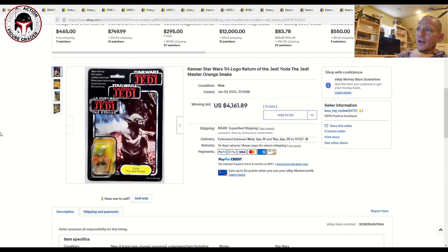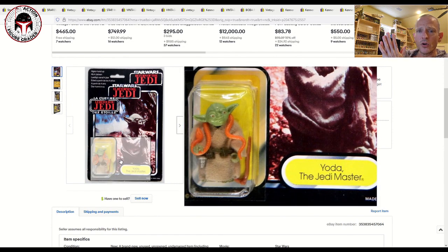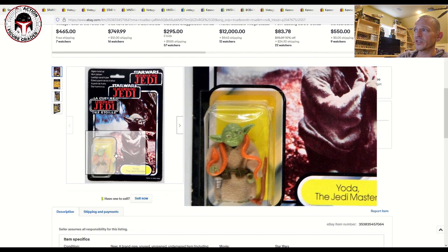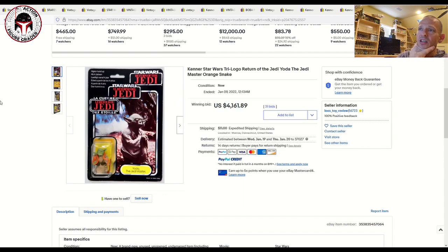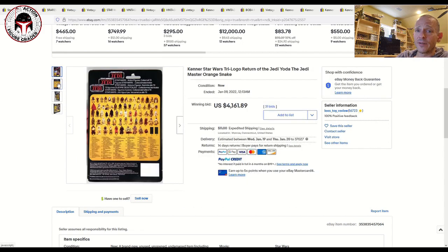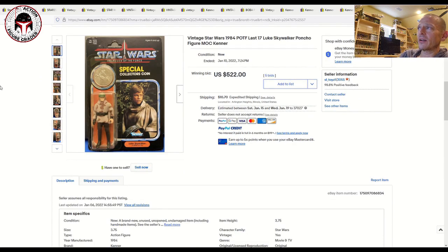Second to last was a very rare Palitoy Tri-logo Yoda with the orange snake. Typically these Tri-logo Yodas come with the brown snake and darker green head, but the light-green head with orange snake is very uncommonly packed into Tri-logos. The blister was heavily yellowed, but this is a piece you almost never see come up. It sold for $4,161. The buyer has an incredible Yoda collection. The previous high I'd seen was around $3,000 several years ago, so this is a new high-watermark for an orange-snake Palitoy Tri-logo Yoda.